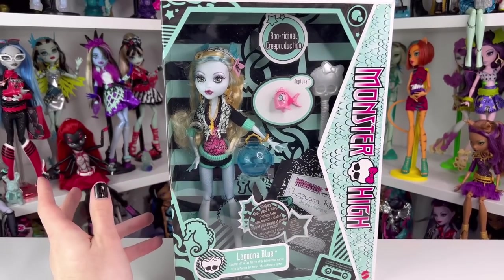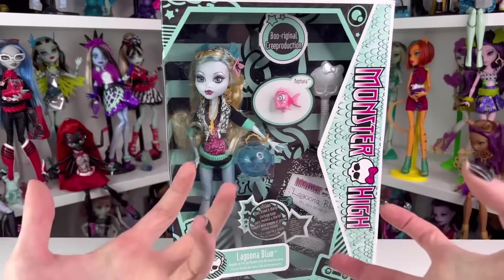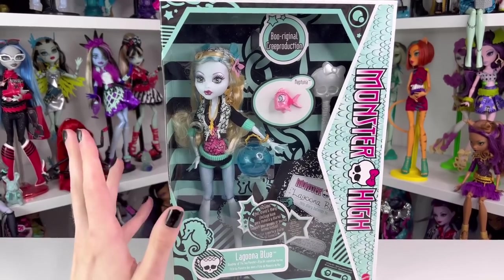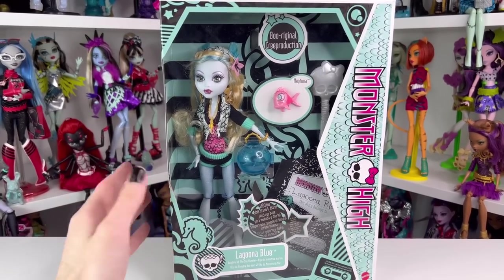I'm actually going to be bringing a Monster High doll to work because I want to feel festive. I know it's not really a holiday, but it's a good day for Monster High. Today is also the release date of these dolls.